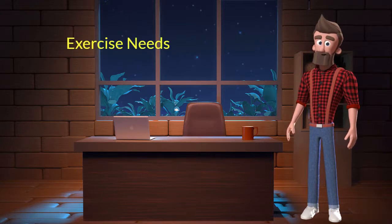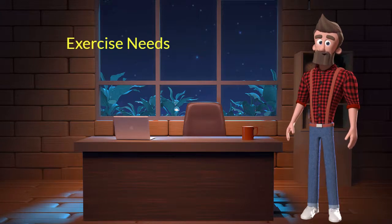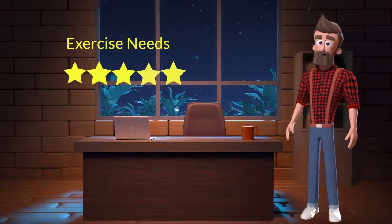Exercise needs: This dog breed has high exercise needs. I will rate it 5 out of 5 for its exercise needs. If you don't live in a big house or farmland and if you are not a very active dog parent, then you should not adopt this breed.